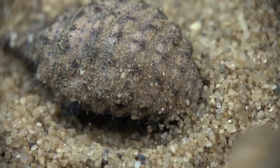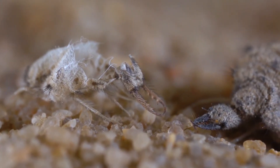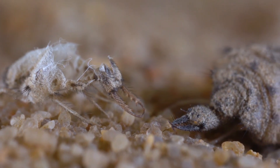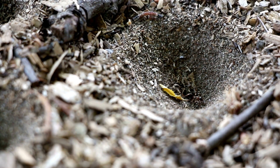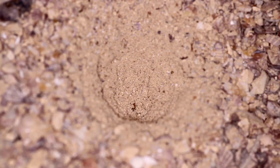Antlion or Myrmalion sp is one of the 2000 species of antlion that are spread throughout the world. Its habitat is areas with warm and sandy temperatures. These insect larvae walk backwards while making holes in the ground as a trap for their prey. Antlion gets its name from its habit of hunting ants as prey.